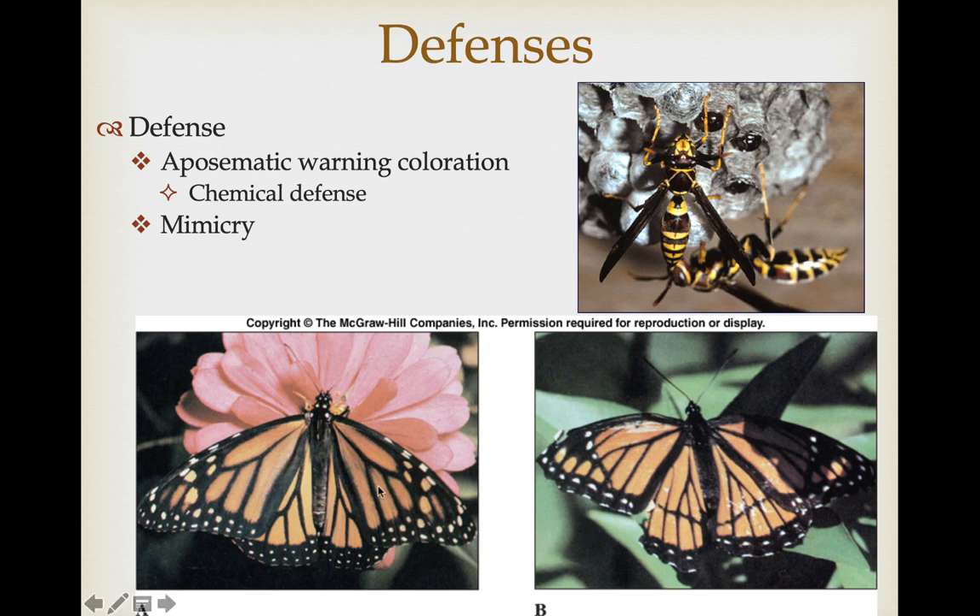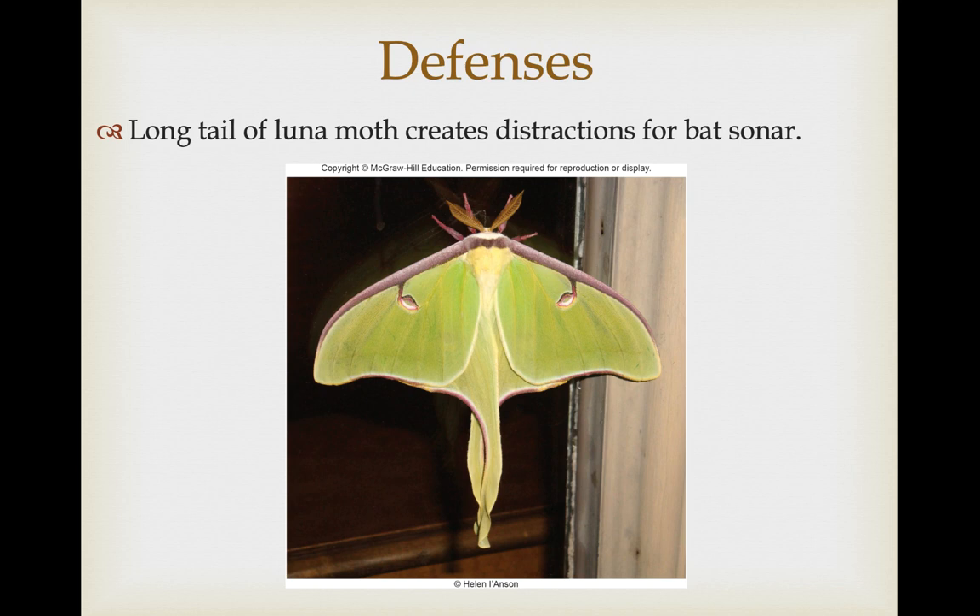The monarch butterfly on the bottom left sequesters toxic, nasty-tasting chemicals from milkweed plants that they forage on. Some other butterflies have taken advantage of this chemical defense by mimicking the monarch butterfly — they taste fine but they're faking it. The viceroy butterfly on the right looks very similar to the monarch; the best way to tell it's a viceroy is by looking at the hind wings and seeing the black bar going across, which is not seen in monarchs. Luna moths have a very interesting defense: they're active at night and their main predators are bats. While flying, their long tail extensions create turbulence that distracts bat sonar, increasing the chance that if attacked by a bat, the bat will attack the tail end and miss the body of the moth.